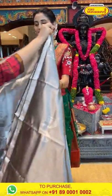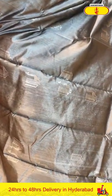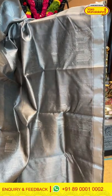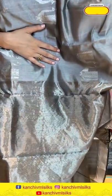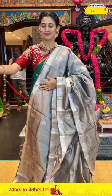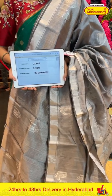Our next saree is a lovely silver color chanderi silk saree. The body has peacock buttis with a very geometrical design that is extremely unique. The silver zari work on the grey color body looks very subtle. The border has a small silver zari kadi, and the pallu has silver zari lines. Item code CZ243, weaver's price ₹9,200. Send the screenshot to 89001 0002.